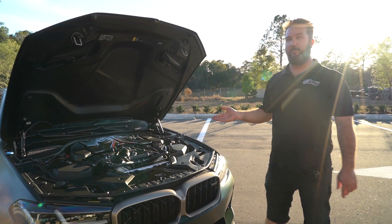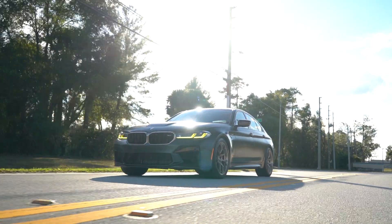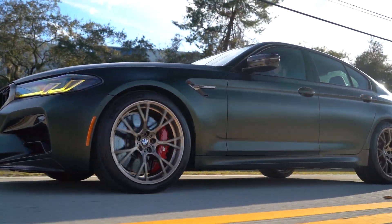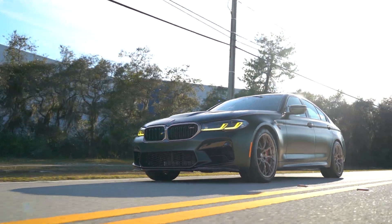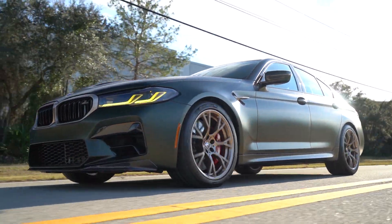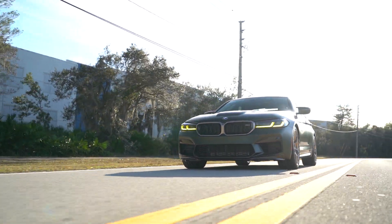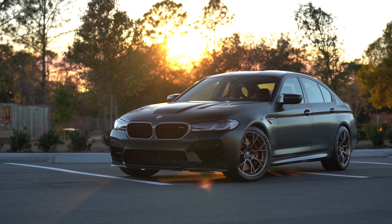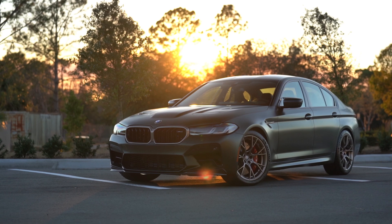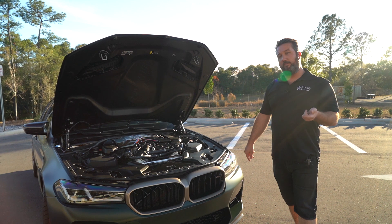This car drives night and day differently from a standard competition or non-competition F90 — it feels more like a GT3-type car. You hear the exhaust note, you hear more of everything, and the transmission feels different. One of the biggest things I noticed compared to a standard F90 was the throttle response — they must have changed the throttle mapping, because the response is absolutely instant. It's amazing.